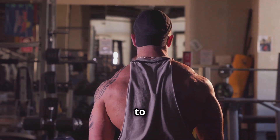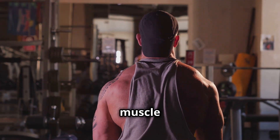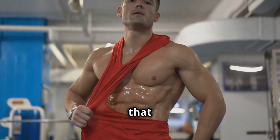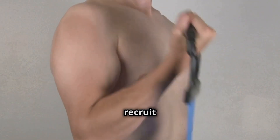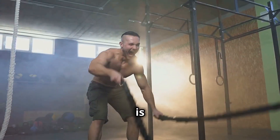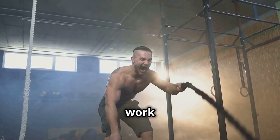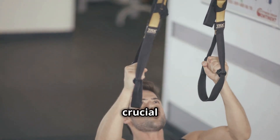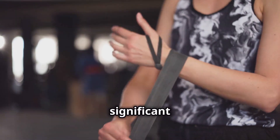This buildup of lactic acid and other metabolites signals your body to increase muscle protein synthesis — the process of building new muscle tissue. It also triggers the release of growth hormone and other anabolic hormones that further promote muscle growth. BFR also forces your muscles to recruit more muscle fibers even when lifting lighter weights, because the restricted blood flow makes it harder for oxygen to reach the muscles, forcing them to work anaerobically.